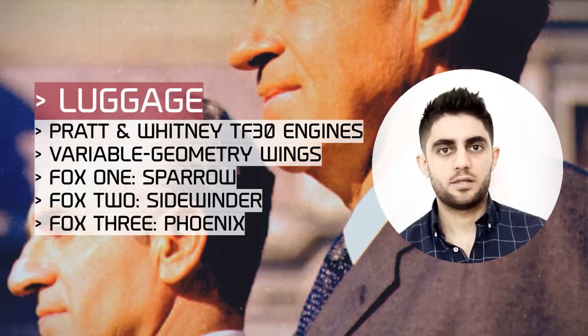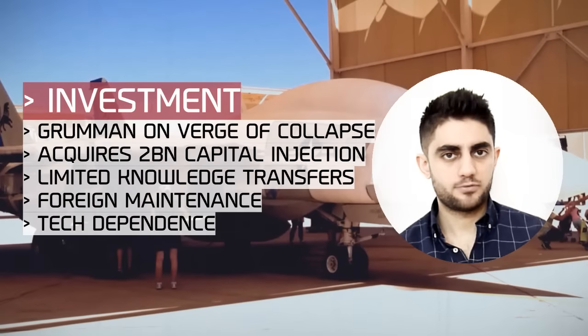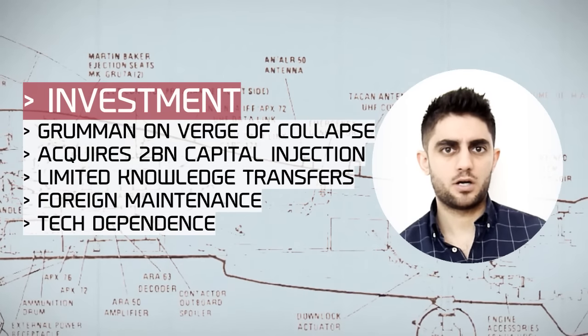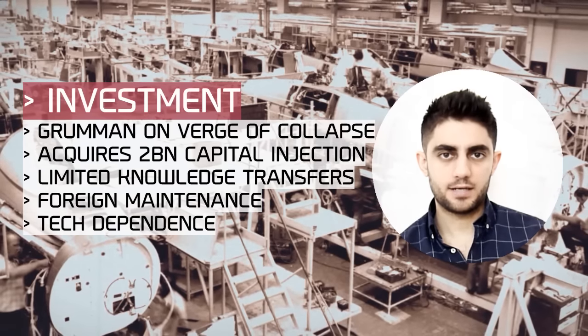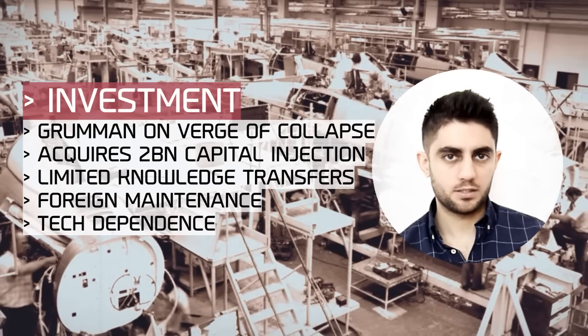In the years ahead, the Shah spent $2 billion on around 80 aircraft. The investment saved Grumman Corporation from financial collapse, but it also made Iran much more dependent on American industry, engineering, and training. The Pentagon simply did not allow sensitive systems to be restored, repaired, or maintained in Iran.